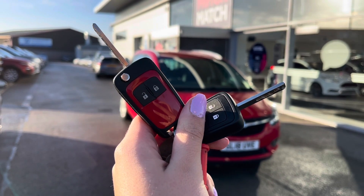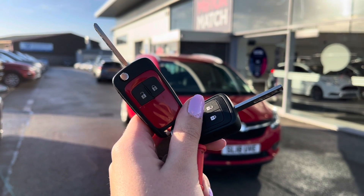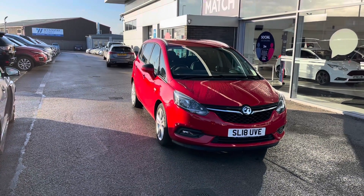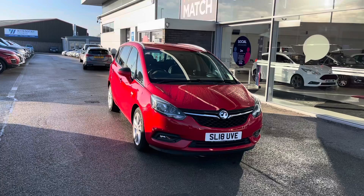Hello, my name's Lissie from Stafford Motor Match and today we're giving you a 360 exterior tour on this Vauxhall Sephira Tora 1.4i Turbo SRI Nav Tora.